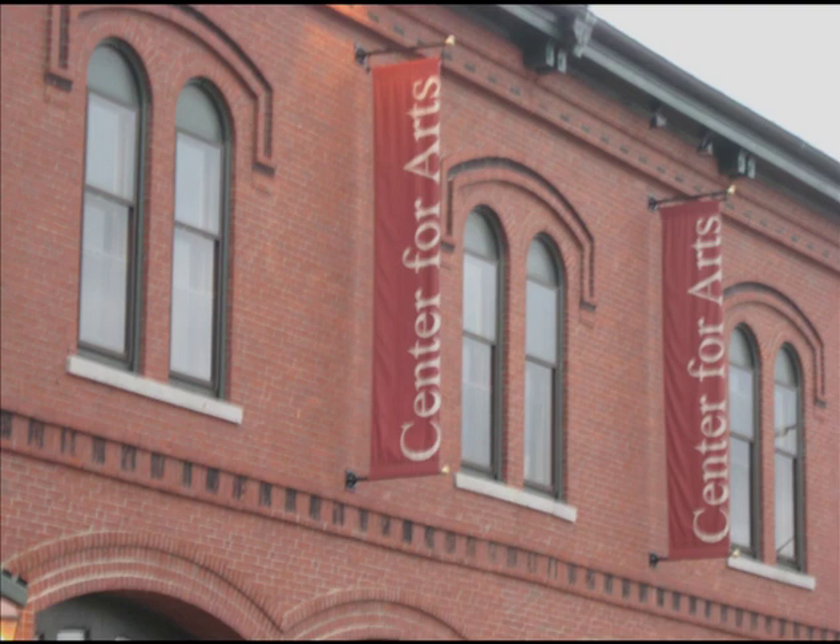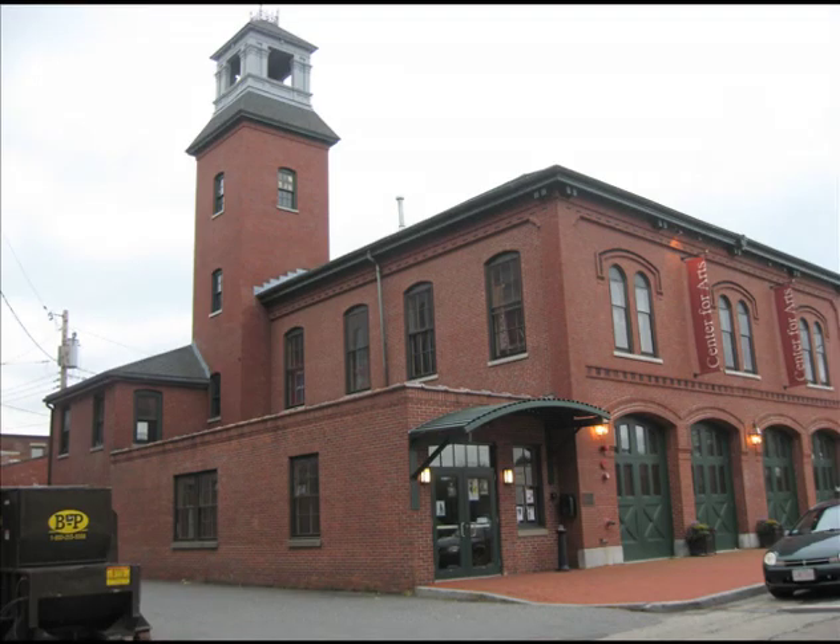The Center for the Arts in Natick is a cultural center for Metro West Boston. National and emerging artists present performances, art exhibits, and literary events. There are also classes in music, theater, dance, and visual arts.